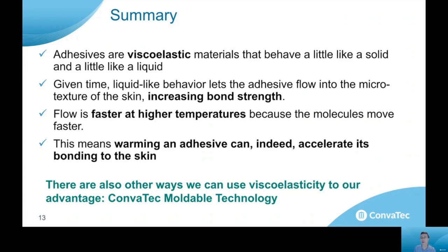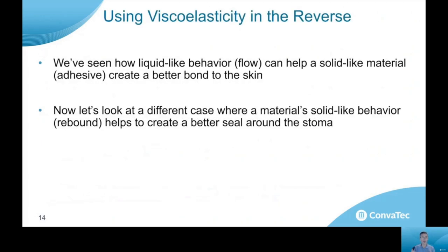There are other ways that we can use viscoelasticity to our advantage as well. I want to speak now about Coloplast's moldable technology and how viscoelasticity determines its performance. We can use viscoelasticity in sort of the reverse way. We've seen how liquid-like behavior — meaning flow — can help a solid-like material, an adhesive, create a better bond to the skin. Now let's look at a different case where the material's solid-like behavior can create a rebounding effect that helps to create a better seal around the stoma.